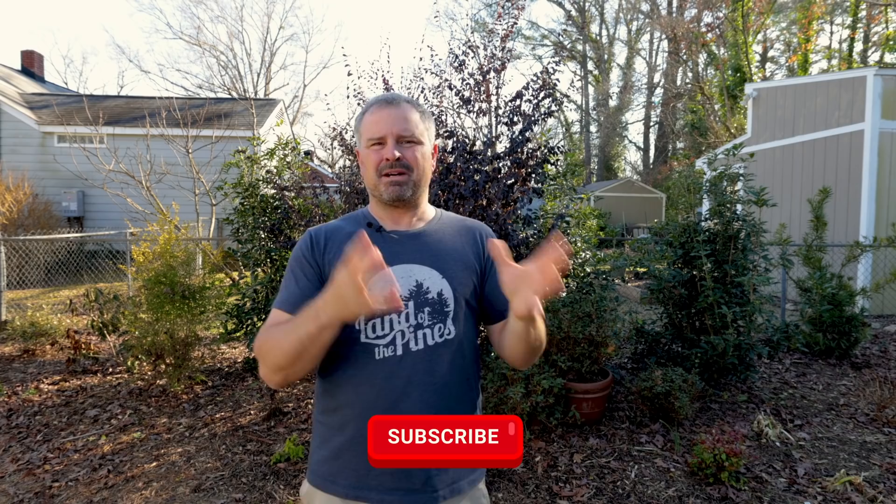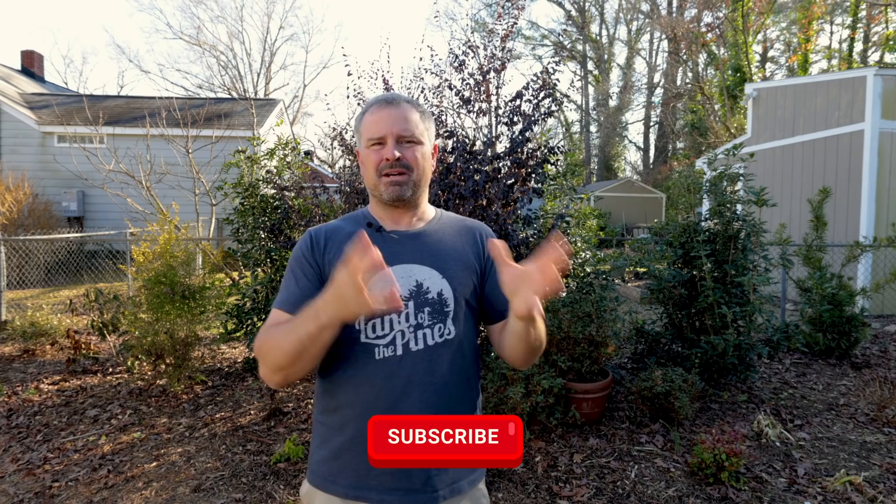Thank you guys very much for following along with these monthly checklist videos. I'll be back in April with another one — thanks for watching.